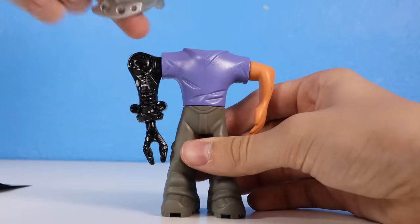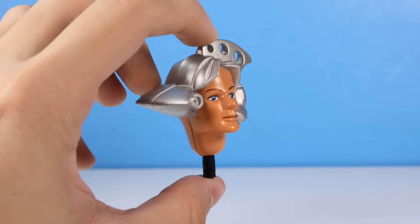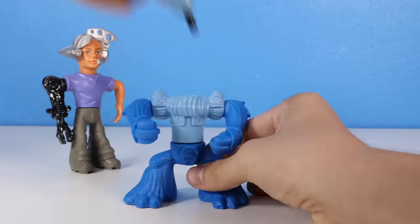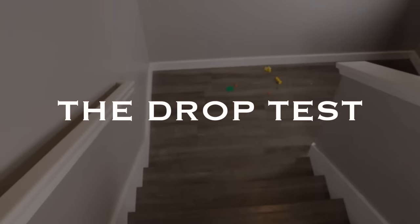I built the first figure, whose name is Nick, and oh my goodness — what is this thing? Just his head alone is so creepy. I put him to the side and built the next figure named Nepal, and it's just as weird. I'm rating these a 0.5 stars, so that means it's time for another drop test.